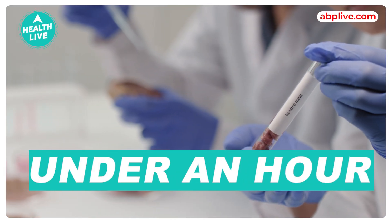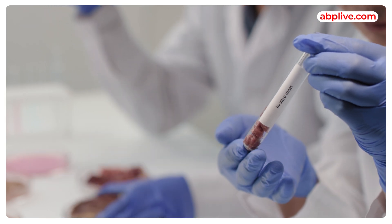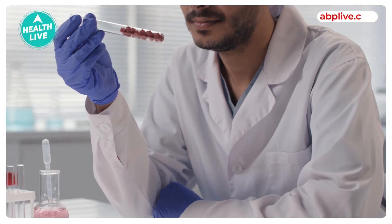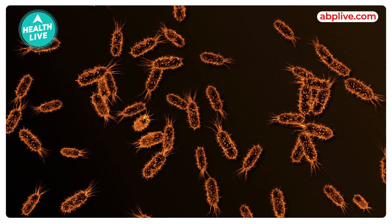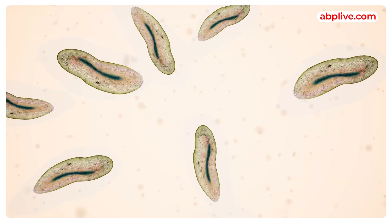This technique can detect the presence of harmful bacteria in food within one hour. The research was led by Professor Hiroshi Shige, who developed it using an electrochemical method with a soluble salt called tetrazolium salt. This can detect bacteria within an hour without any complicated operations or expensive equipment.